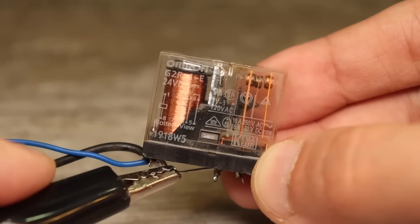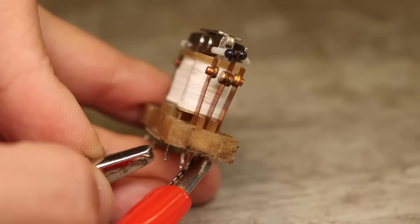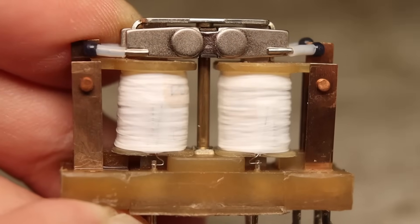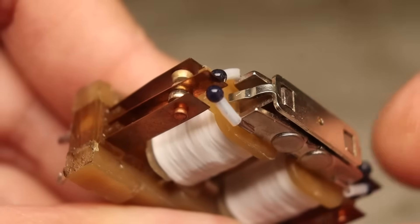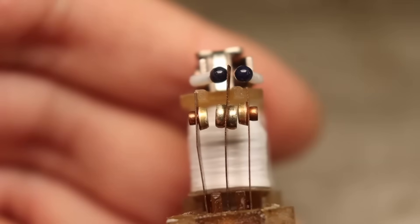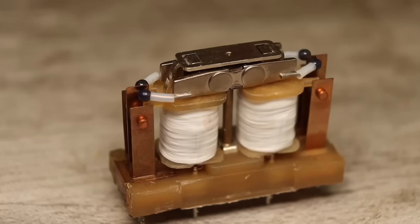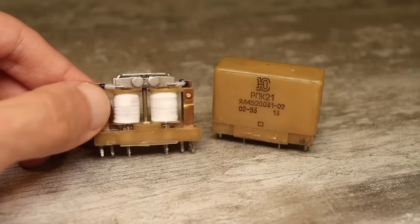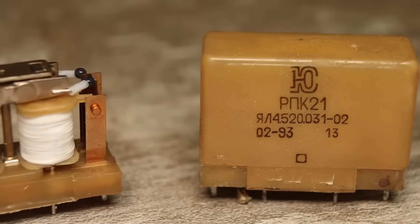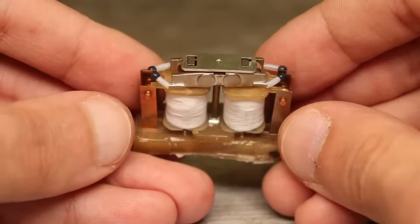A regular relay needs a constant current supplied to its coil to operate, but a polarized relay only requires a short pulse to one winding to switch, and it will stay in that state until a pulse is sent to the other coil. In other words, it works like a flip-flop, thanks to the magnets inside. These relays were widely used in telephony, relay logic, railway automation, and various switches and remote control systems. Despite advances in electronics, such relays are still occasionally used in industry, thanks to the fact that they can remember their state even when powered off.